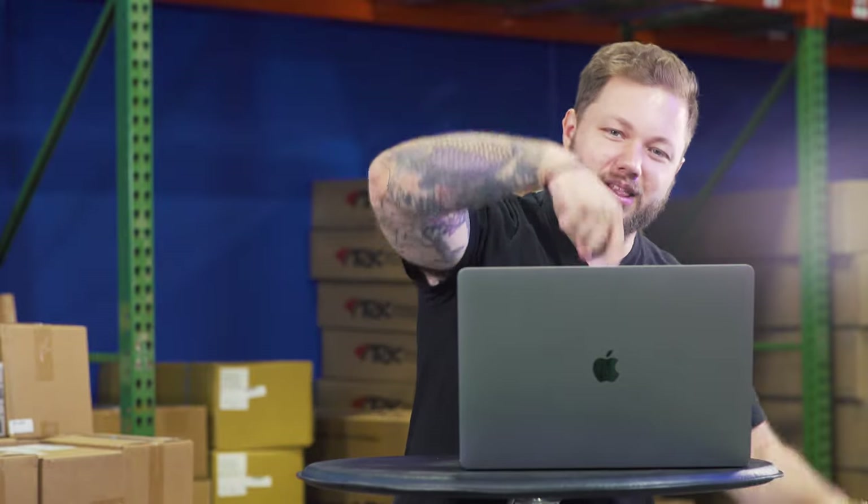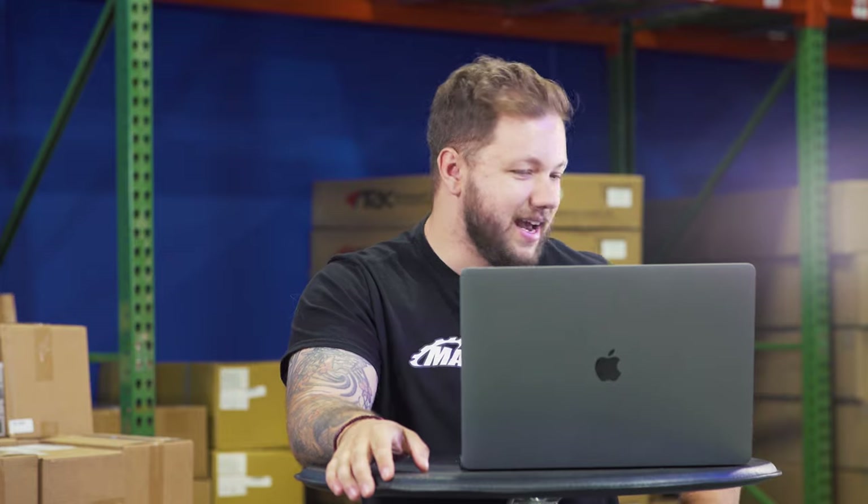All right guys, that's going to be where we end it for today's video. If you like this one, be sure to hit that subscribe button, give us a big thumbs up, turn on that bell notification, and leave a comment down below — that's how YouTube knows you like our stuff. We'll see you in the next video. Peace.